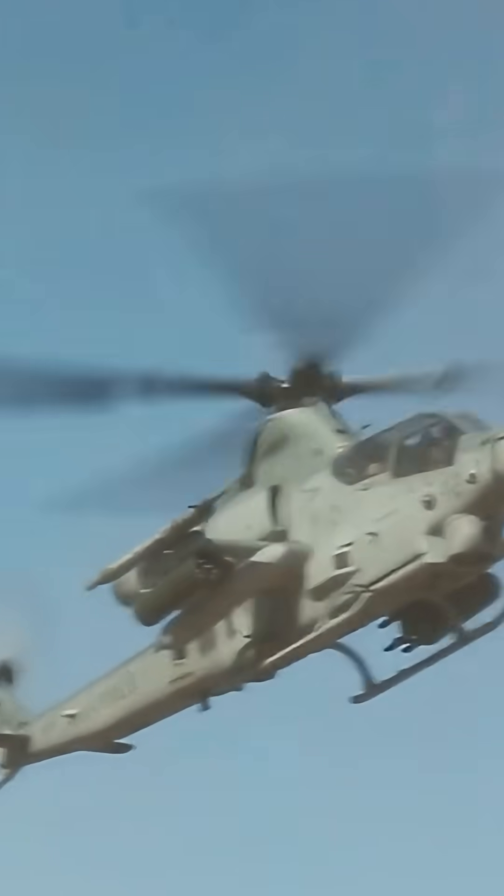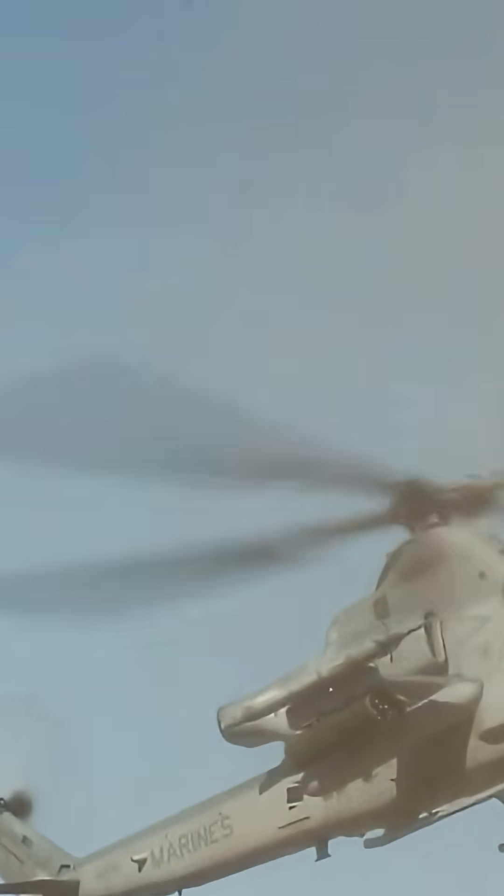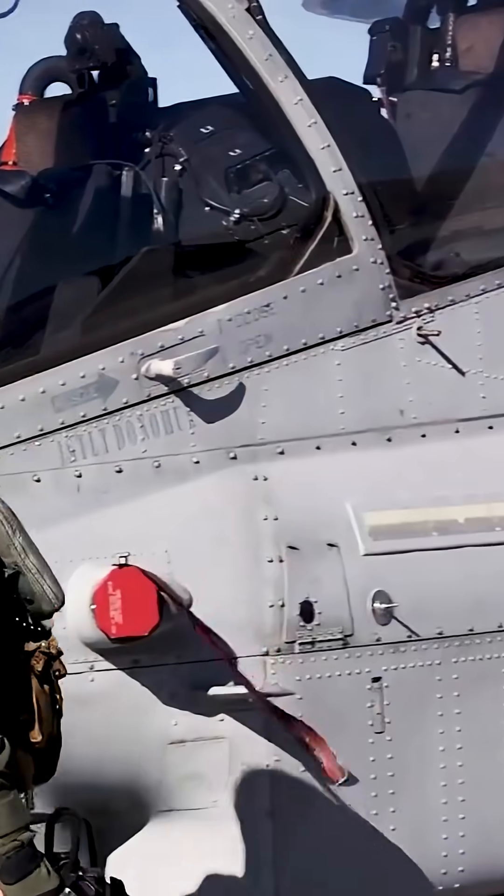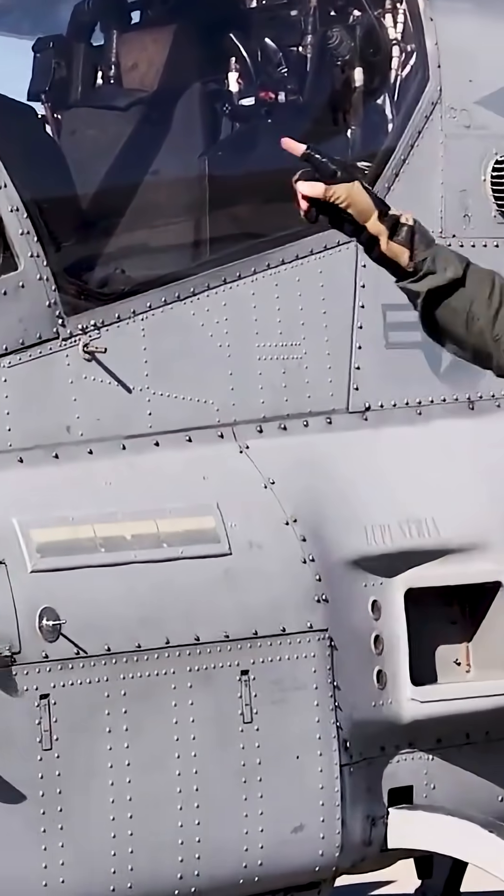The Bell AH-1Z Viper is an American attack helicopter based on the AH-1W Super Cobra, developed for the United States Marine Corps as part of the H-1 upgrade program. The modern version is also called Zulu Cobra, in reference to its variant letter.